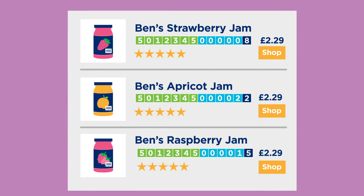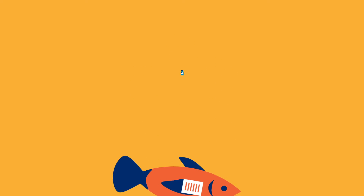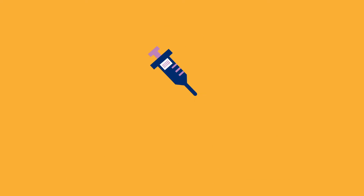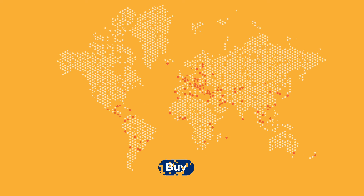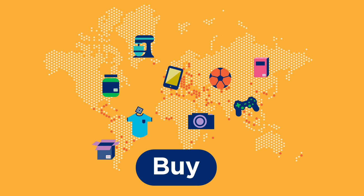And if Ben starts selling his jam online too, on marketplaces like eBay, Amazon and Google Shopping, then he can use the same GTINs to identify his products. But GTINs are not just for retail brands like Ben's. Other products like clothes, food sold to restaurants, and even pharmaceuticals or medical equipment all use GTINs, because GTINs are used to identify just about any product that's sold around the world.